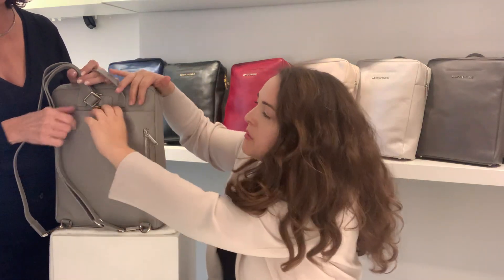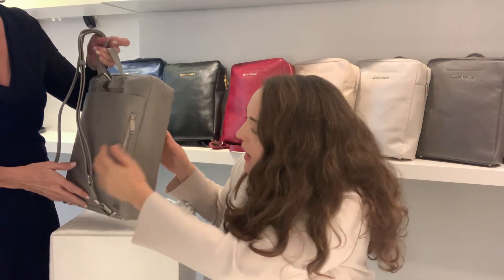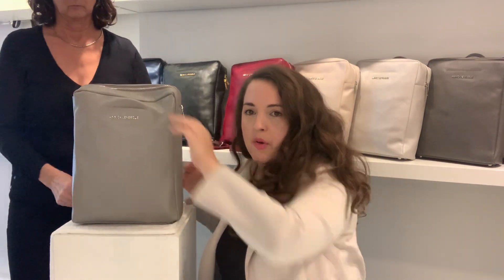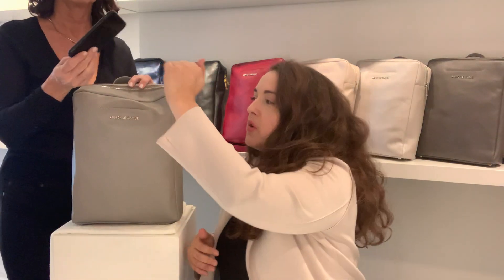You have another pocket at the back where you can fit an iPad or something you need quick access to. Also at the front, you have an extra pocket which is very functional if you just need to put your phone or any small things that you need to grab quickly.